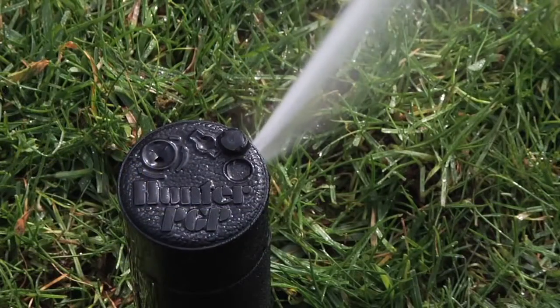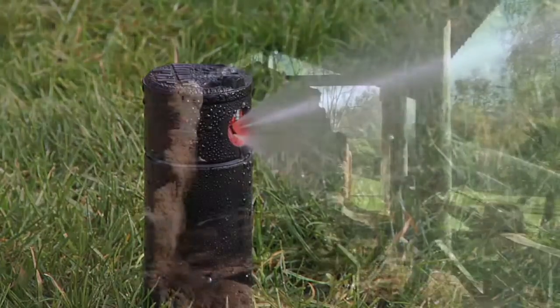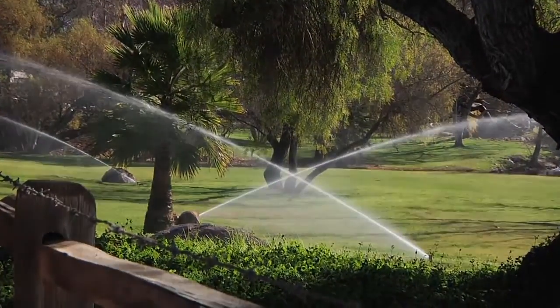Brought to the market over 30 years ago, the Hunter PGP ADJ Rotor revolutionized the turf irrigation market. To this day, the PGP ADJ is still considered the best-value rotor worldwide.